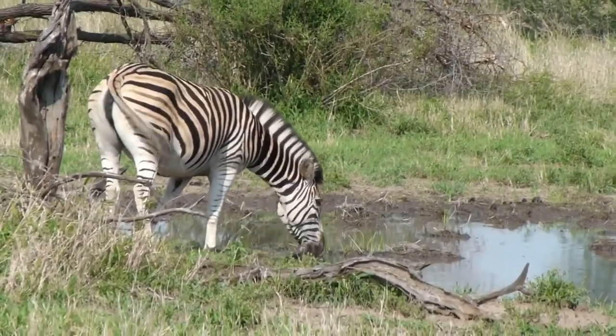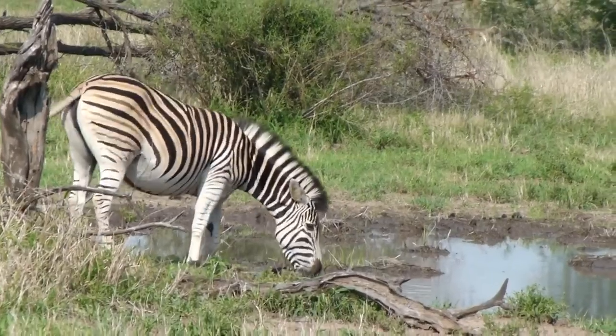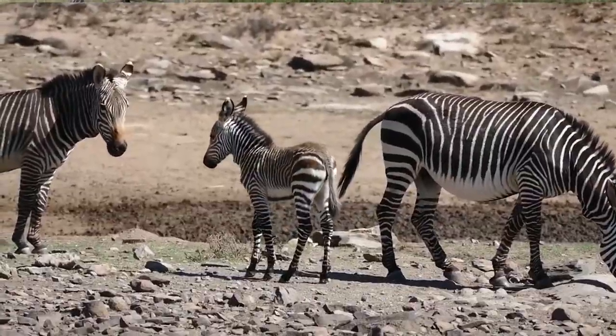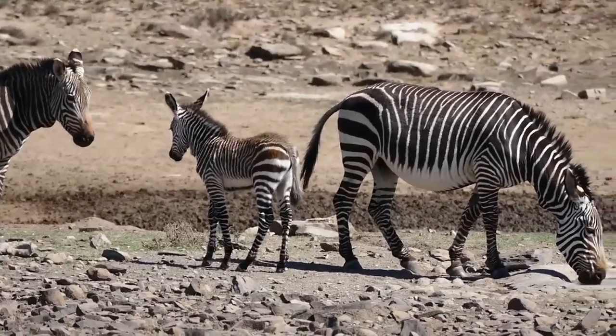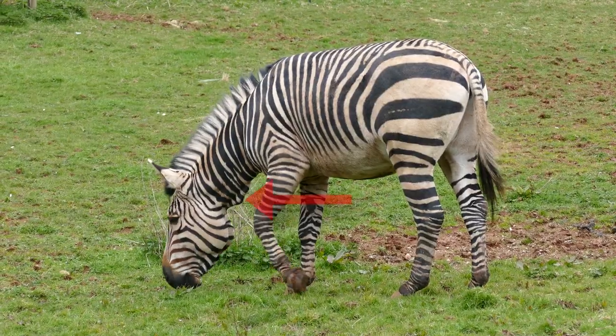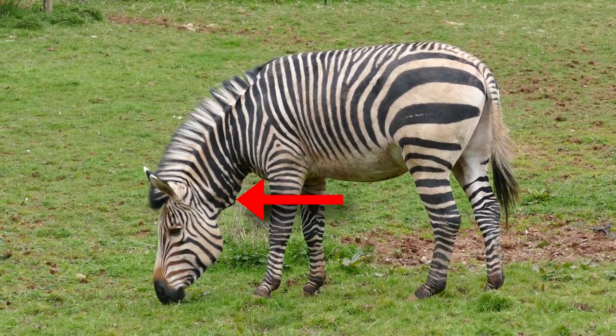Some plains zebras also have lighter colored shadow stripes between their prominent stripes. Mountain zebras look like a mix of the two, with thin stripes near the front and thick stripes on their rear. They are also the only species with a dewlap on their neck.